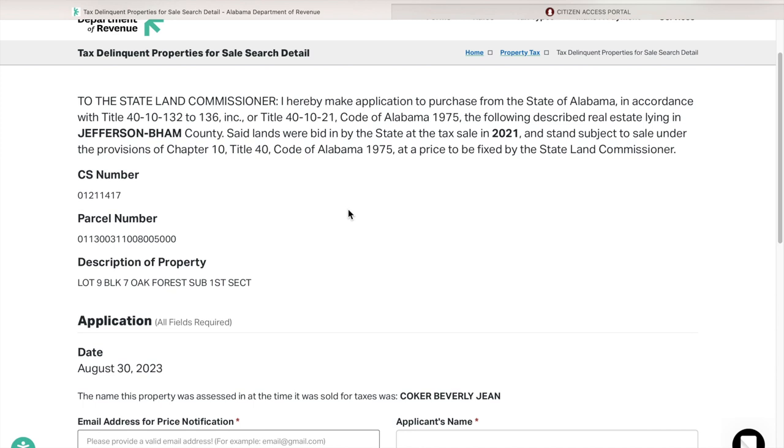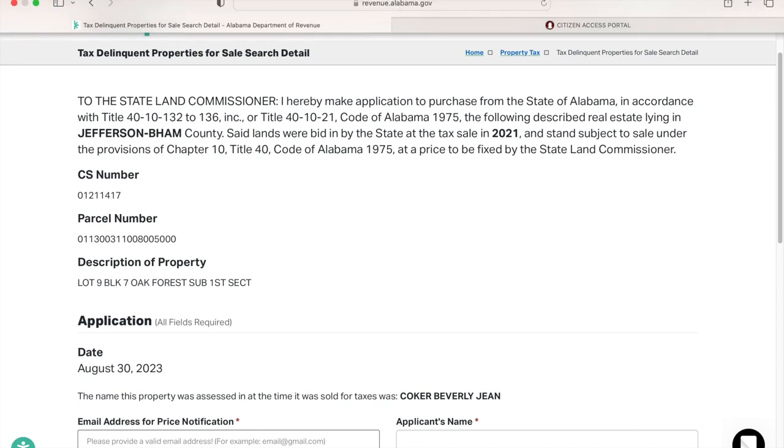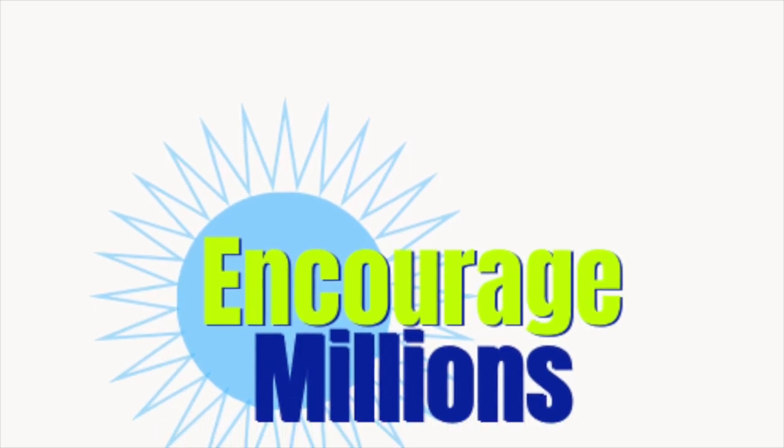For the purpose of this example, I did not go into detail about searching for liens and things like that. But as always, at Encourage Millions we offer one-on-one coaching. If you are interested, please check out encouragemillions.com or any link in the description box below. Have a good one.